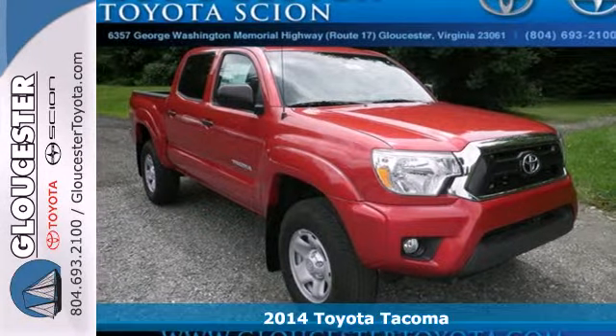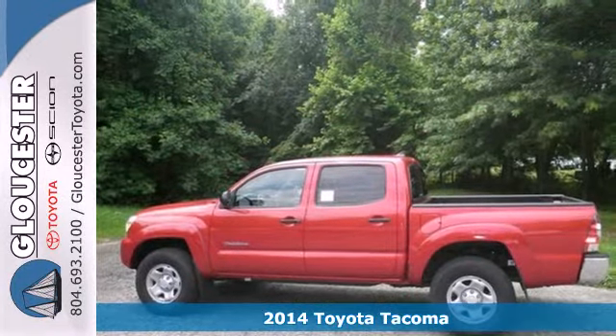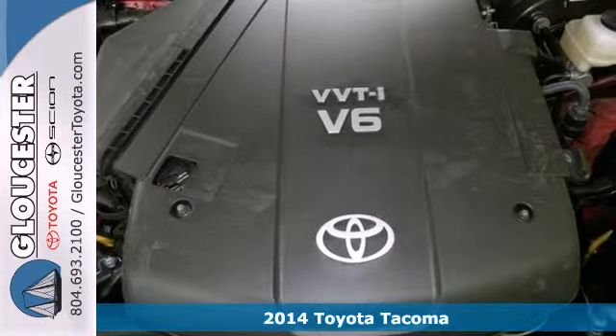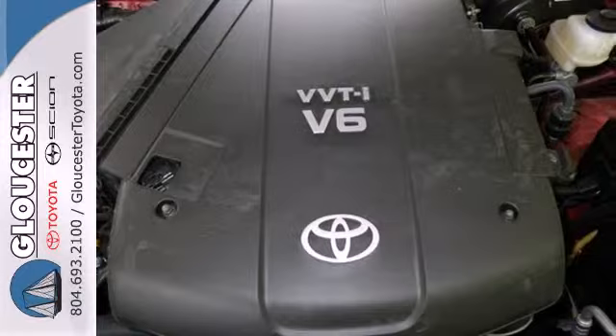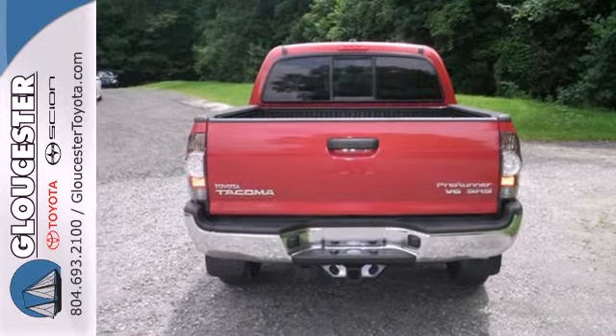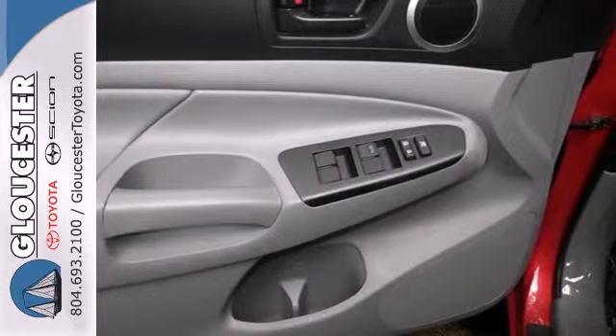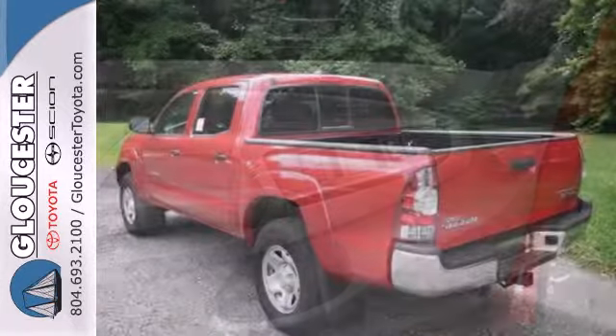It's a 2014 Toyota Tacoma. Its affordable price, fuel efficiency, and simplicity make it a good alternative for those who don't need a full-size truck. You'll love its simple, straightforward controls, plus you'll be protected by the Star Safety System, a suite of standard safety features.